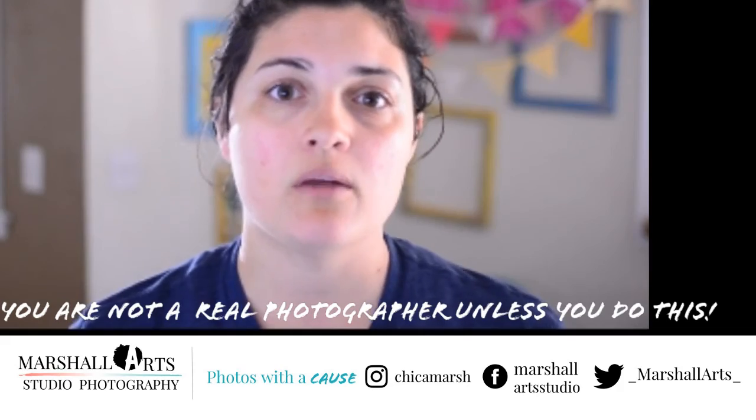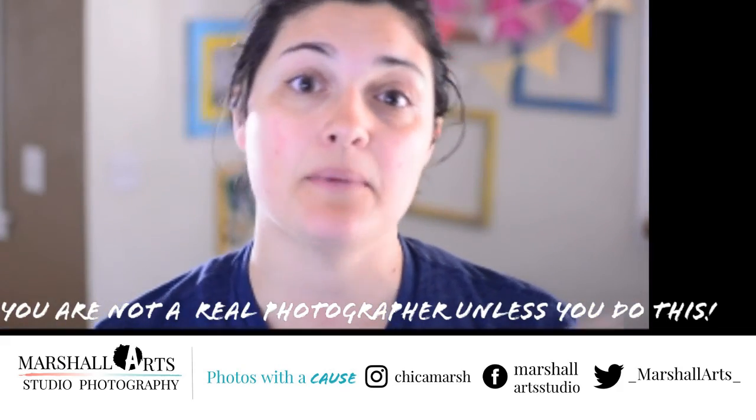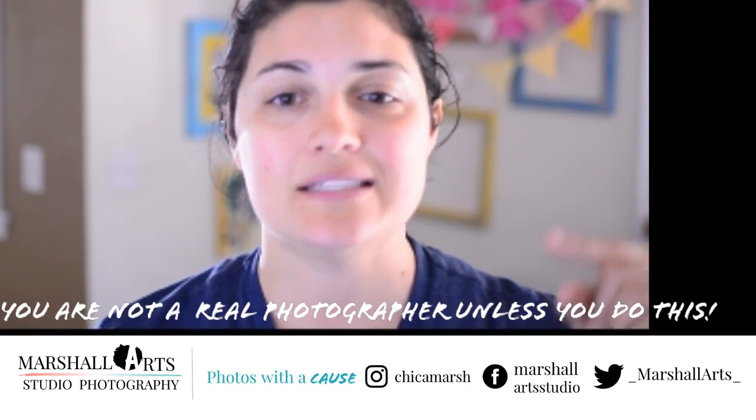That's just some advice from one pro to another. Thank you, this is Crystal Marshall. You can follow me on all my social media links below for advice. Let me get my son because he's quiet — of course! All right, see ya.